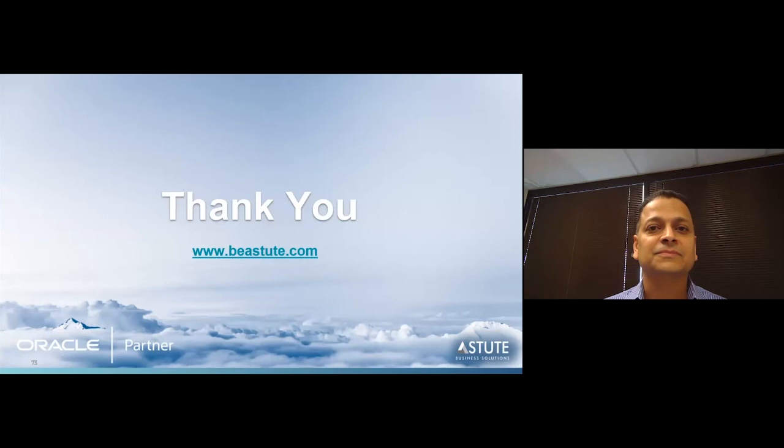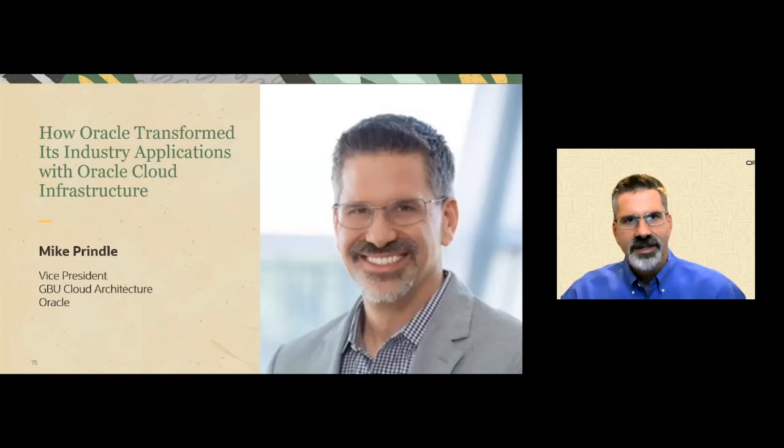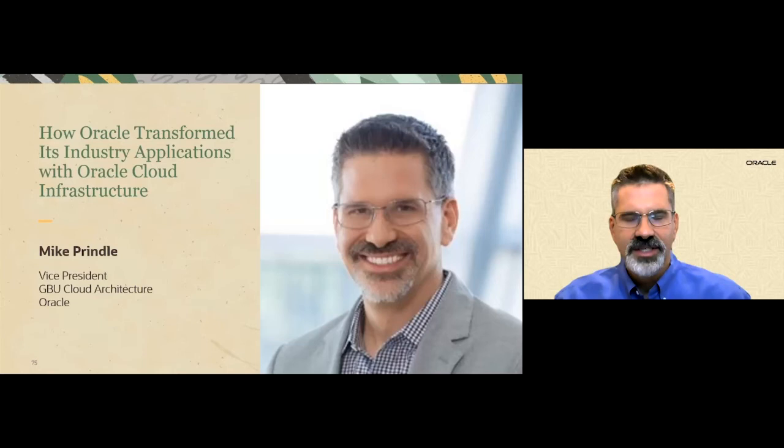Stay tuned for the next session where you'll learn how Oracle has migrated its own industry applications to Oracle Cloud Infrastructure. Hi everyone, I'm Mike Prindle, Vice President of Cloud Architecture and Security in Oracle's Global Business Units. Today I'm going to talk briefly about how the Oracle GBUs transformed their applications with Oracle Cloud Infrastructure.